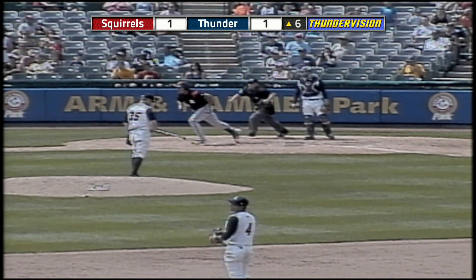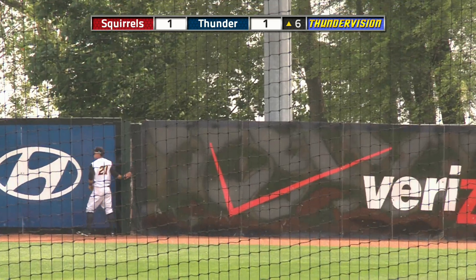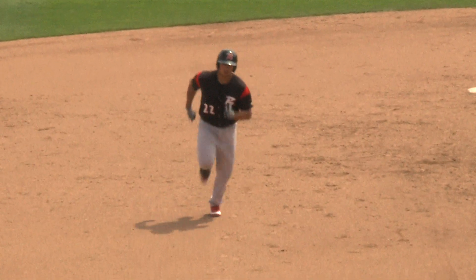First, the 0-1 pitch — high fly ball deep to right field. Right fielder running out of room quickly. Austin looking up at the wall. And Ricky Oropesa has just crushed his fifth home run of the season.